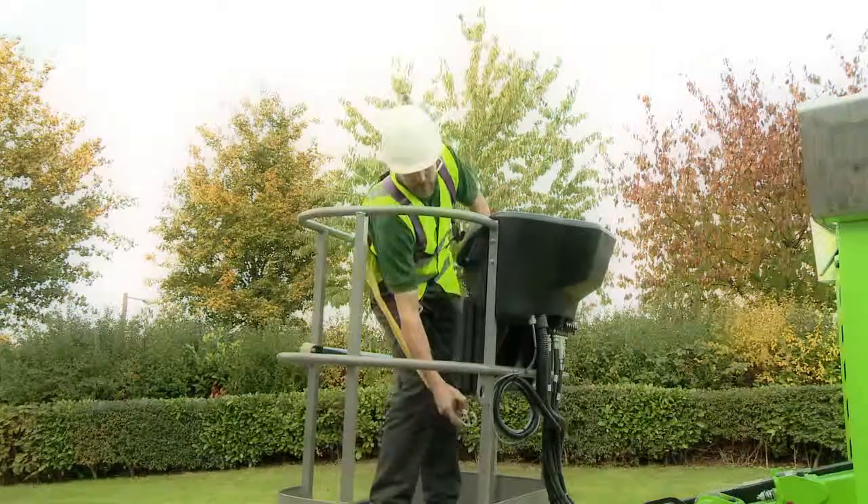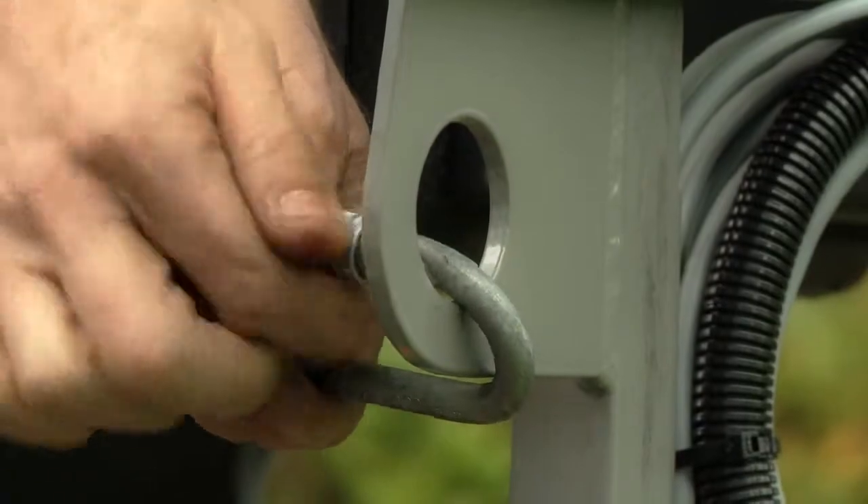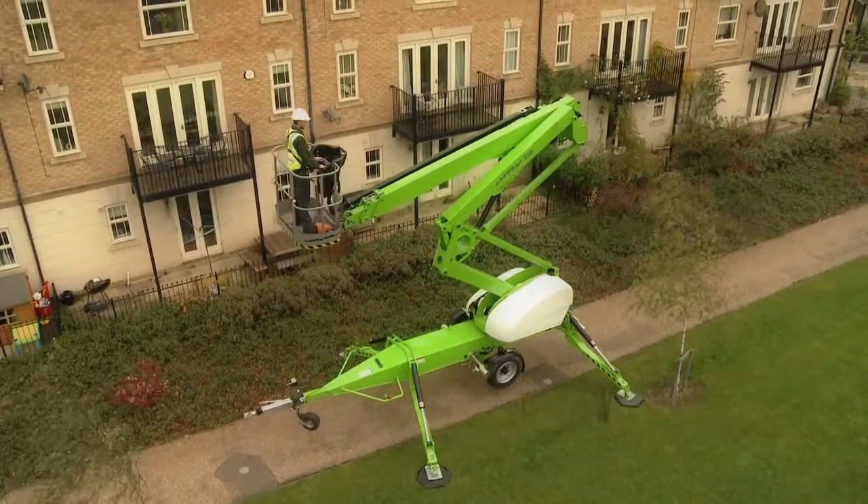Lock valves on all lift cylinders and a harness point in the cage ensure that the Nifty 210 is safe to use, giving the operator the confidence to complete their tasks quickly and efficiently.